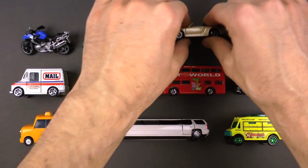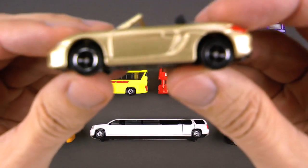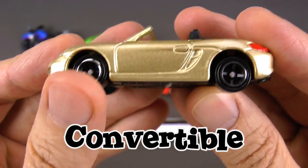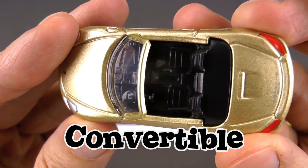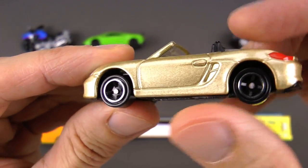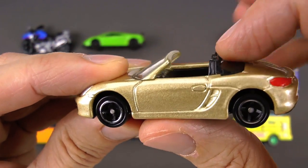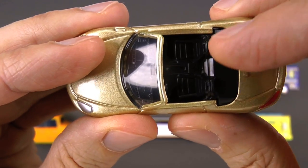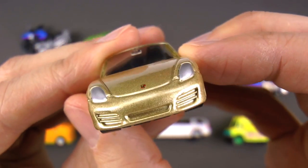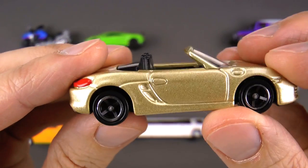Next up, this one is really cool — do you know what this is? Yeah, this is a convertible! Where did the roof go? Convertibles have the ability to retract their roofs and fold them away right back in here, so you can drive around with the top down and get the sun shining on your face or the wind blowing through your hair.